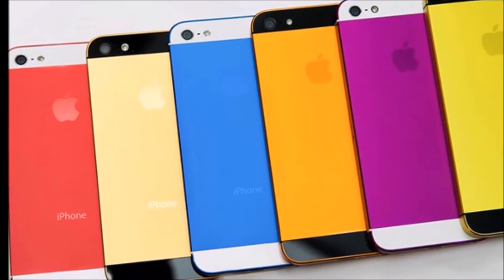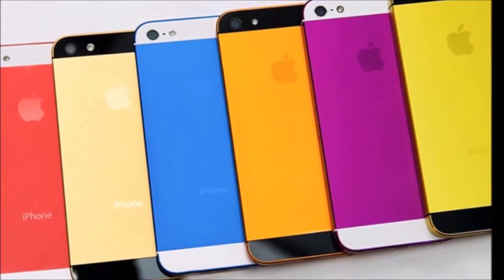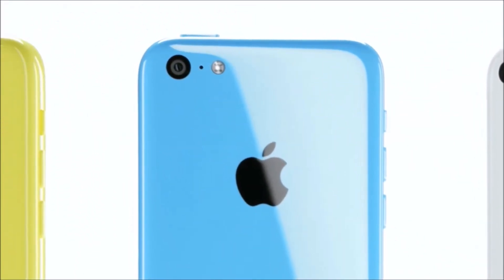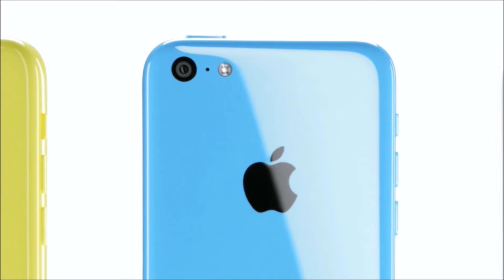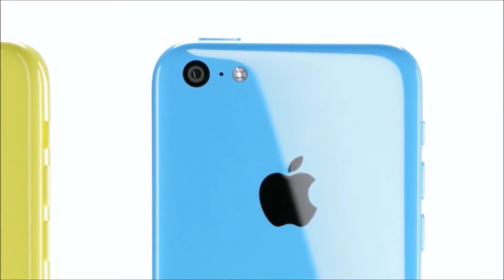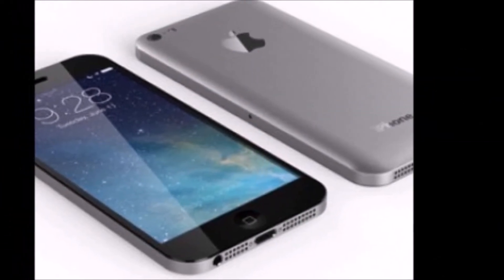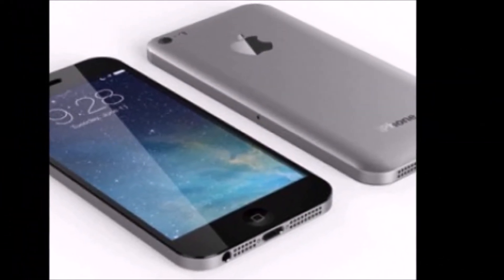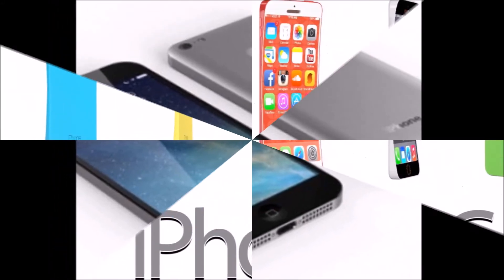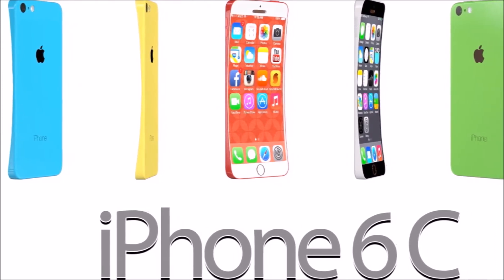Apple just released its 2013 iPhone lineup, which includes the new iPhone 5S and the iPhone 5C. But people are already looking ahead to late 2014, when Apple is expected to unveil the next model of its cheaper iPhone. Rumors about the iPhone 6C, as it has come to be called, have been circulating for a few months now. I've rounded up some of the biggest rumors and reports about possible features to give you an idea of what Apple might release in the iPhone 6C next year.